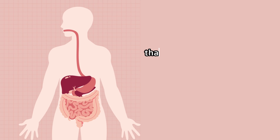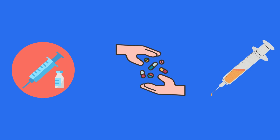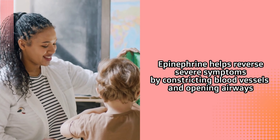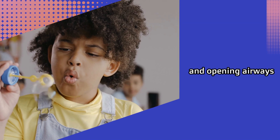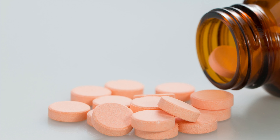Anaphylaxis is a medical emergency that requires swift action. The first-line treatment is administering epinephrine through an auto-injector, like the EpiPen, into the thigh muscle. Epinephrine helps reverse severe symptoms by constricting blood vessels and opening airways. After using the auto-injector, call for emergency medical assistance immediately.